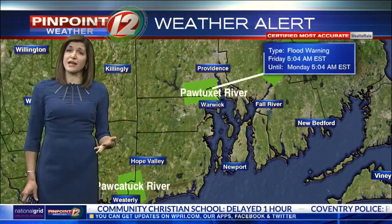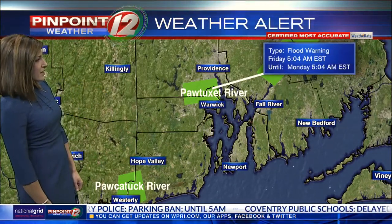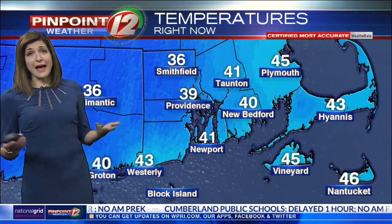The other issue is river flooding. We have some minor river flooding along the Taunton River in Massachusetts, the Pawtuxet River in Cranston and Warwick, and the Pawcatuck River in Westerly. That's expected to continue today and possibly into the weekend. Temperatures, at least, are above freezing — good news as you head out.